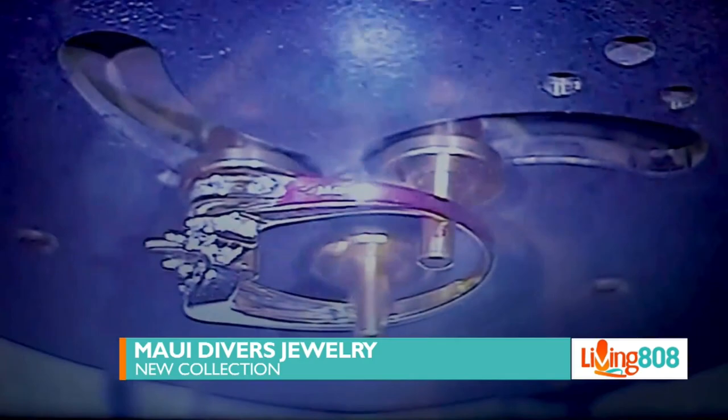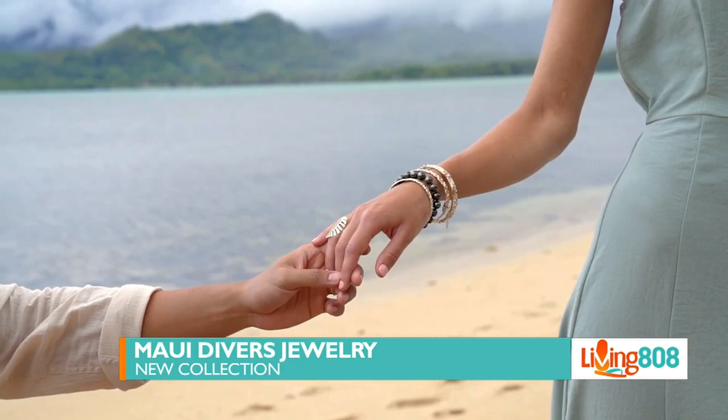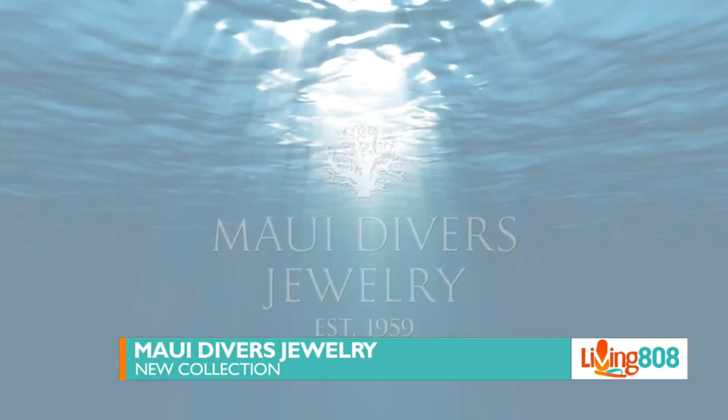This collection was created at their design center on Oahu. Amazing work that they do there. I love the theme to this too. The team at Maui Divers consists of talented, enthusiastic, and hardworking individuals who encourage our Living 808 viewers to come in, stop by, and see all the action.